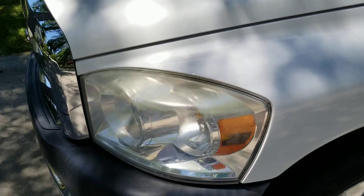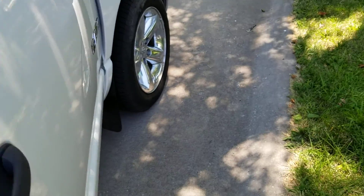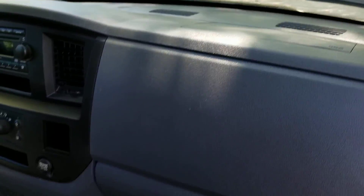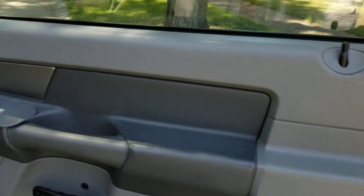Going around to the passenger side. Everything is in good shape here. There's a slight imperfection on the seat, but pretty good shape really. Everything looks real nice. Passenger side door is in good shape.